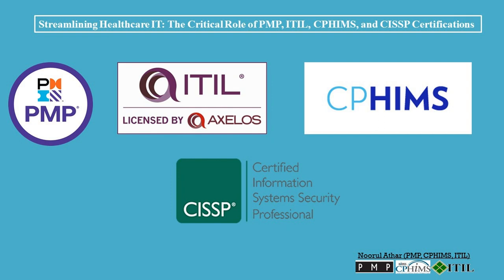What is Healthcare IT? Healthcare IT is the use of information technology in the healthcare industry. It encompasses a wide range of applications, including electronic health records (EHRs), clinical decision support systems (CDSSs), and telemedicine.